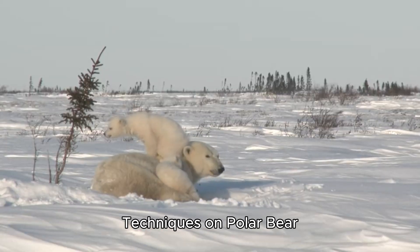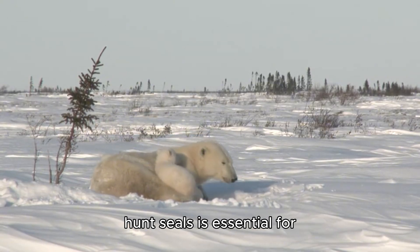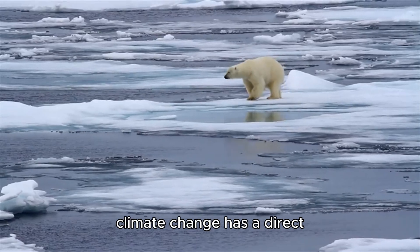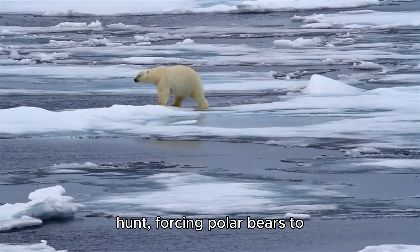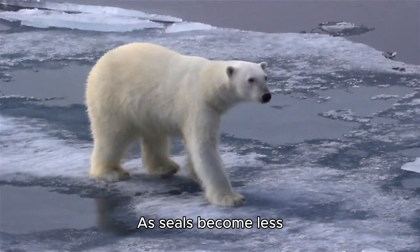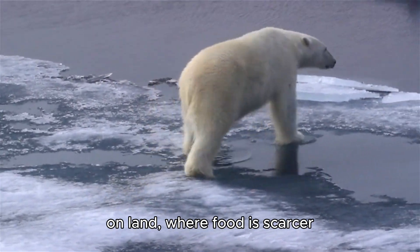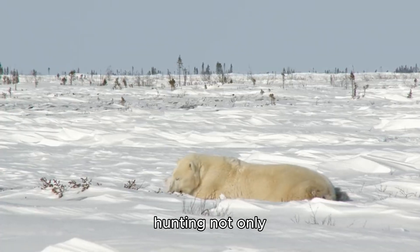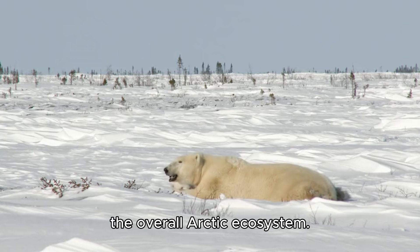The Impact of Hunting Techniques on Polar Bear Survival. The ability of polar bears to effectively hunt seals is essential for their survival in the Arctic. The loss of sea ice due to climate change has a direct impact on their ability to hunt, forcing polar bears to travel greater distances and expend more energy. As seals become less accessible, polar bears are also seen spending more time on land, where food is scarcer and lower in fat content. The reliance on seal hunting not only influences polar bear behavior, but also affects the overall Arctic ecosystem.